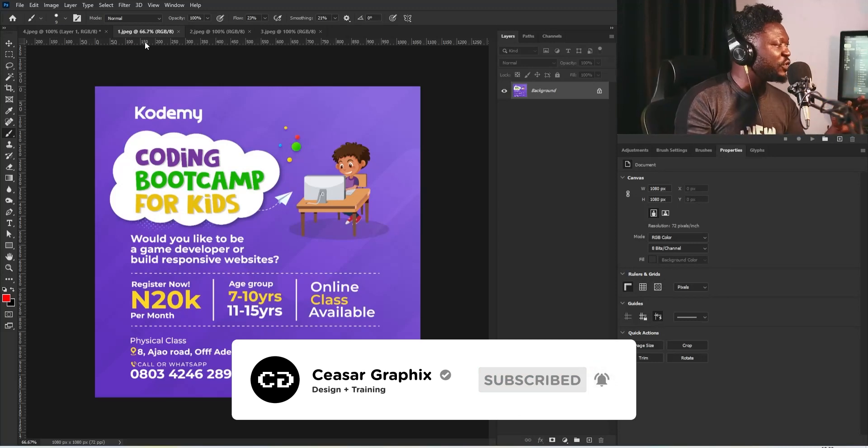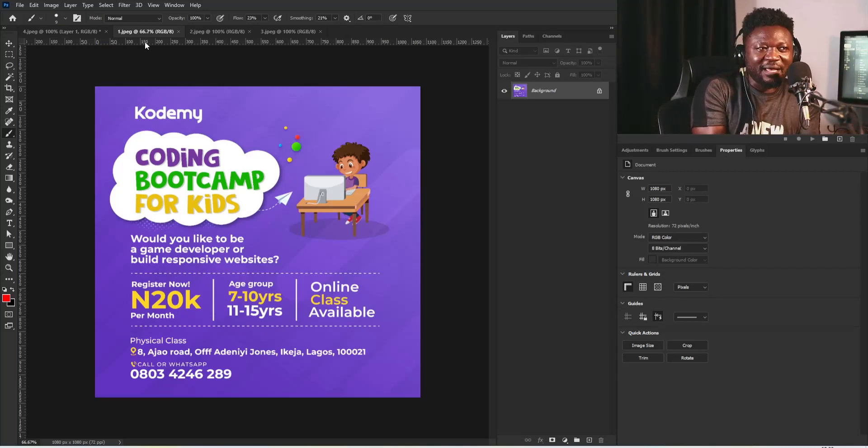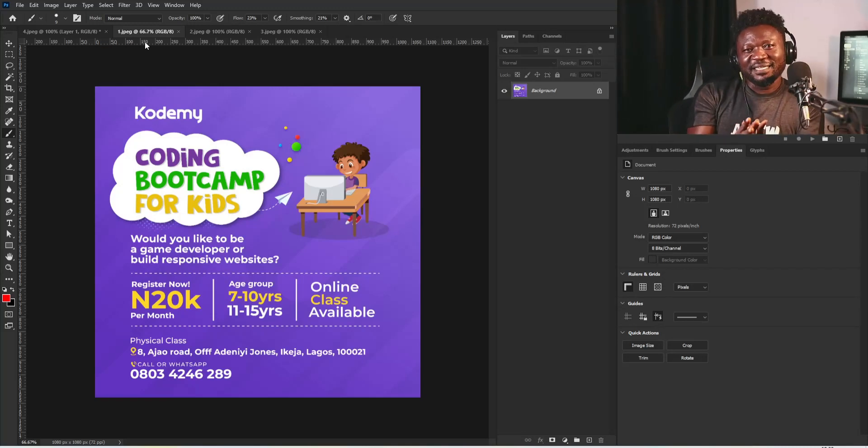Whenever you're working on a design project, have it in mind that when you're creating something for people between the ages of seven to ten, you need to create something more interesting — something a bit playful — but that still passes the right message.